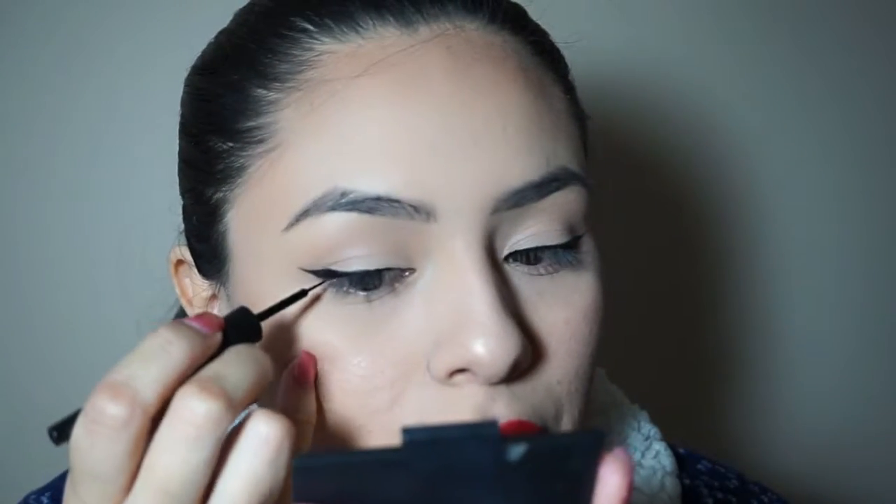Another tip: if you want to add more product, do not go directly back into the bottle. The product that you wiped off onto the side is what you want to use to fix or build it. If you go straight into the bottle you'll over-load the brush and it won't work out — that's how you screw it up.